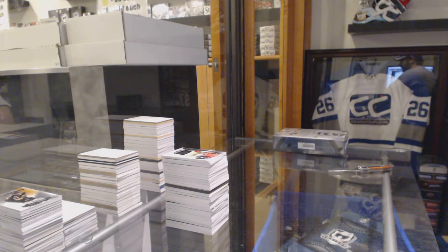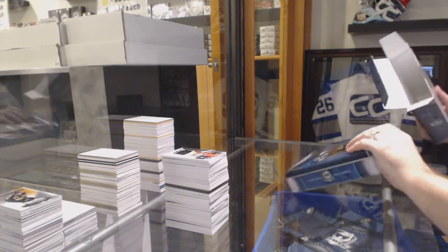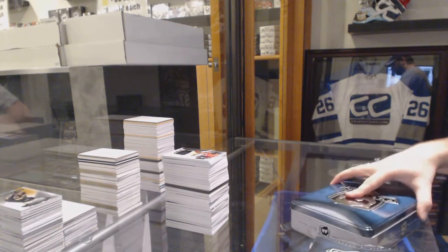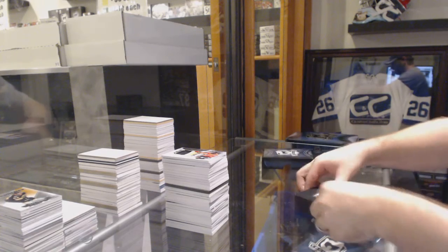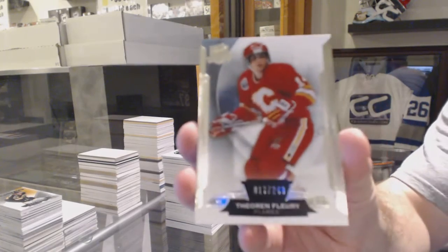This case has basically been Philly and Montreal pretty dominant so far — I think I have seven cards combined between them. Last 10, a little bonus there. We've got for the Calgary Flames, 249, Theoren Fleury.